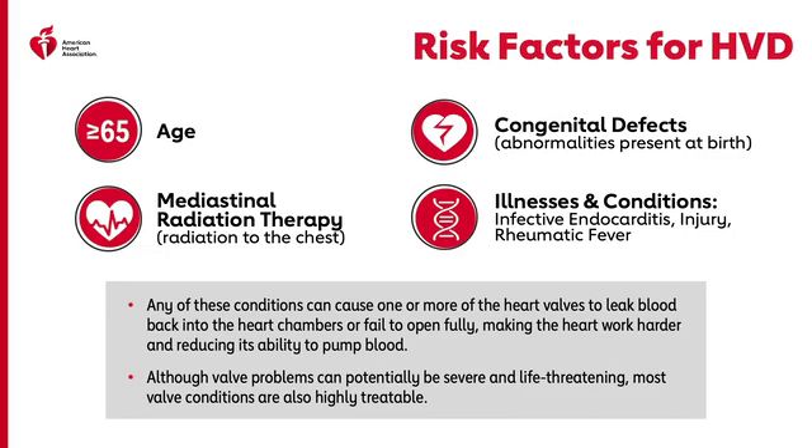Calcification due to aging: sometimes calcium can accumulate on the heart's valves, most commonly affecting the aortic valve, and can lead to aortic stenosis. Related illnesses and conditions that can cause valve problems include mediastinal radiation therapy or radiation to the chest — survivors of childhood cancer who had radiation therapy have an increased prevalence of valve disease later in life. Infective endocarditis, injury, or rheumatic fever can cause one or more heart valves to leak blood back into the heart chambers or fail to open fully, making your heart work harder and lessening its ability to pump blood.